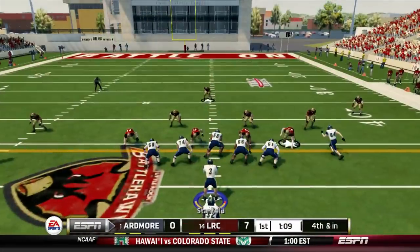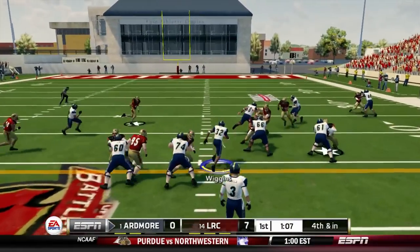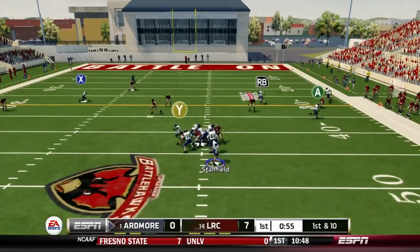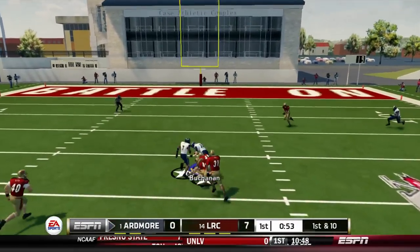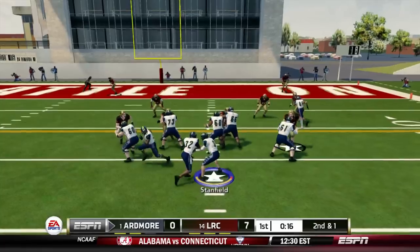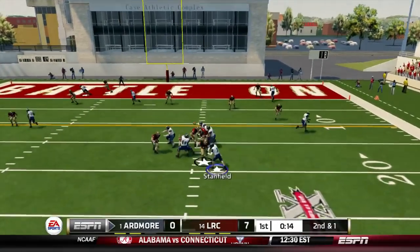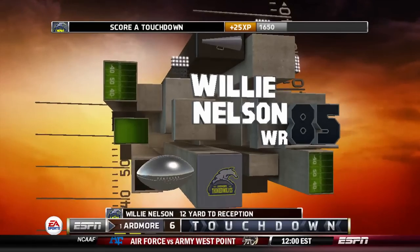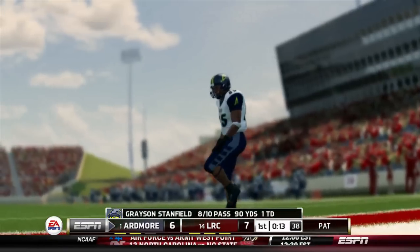Ardmore losing 7-0. Fourth and inches — have to go for it. We can't go down 14-0 against Little Rock. Pass complete up the middle to Eric Buchanan, who is starting to get more involved in this Ardmore offense. Then a little play action — Willie Nelson with the catch, a 12-yard touchdown.